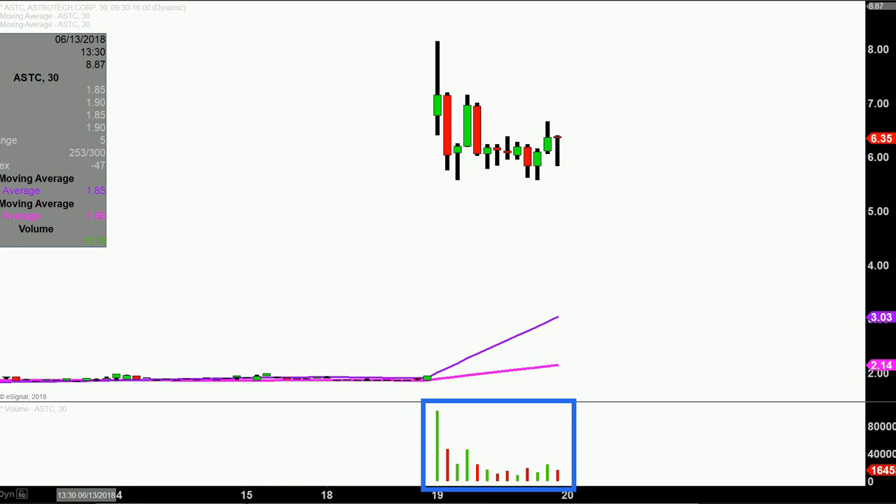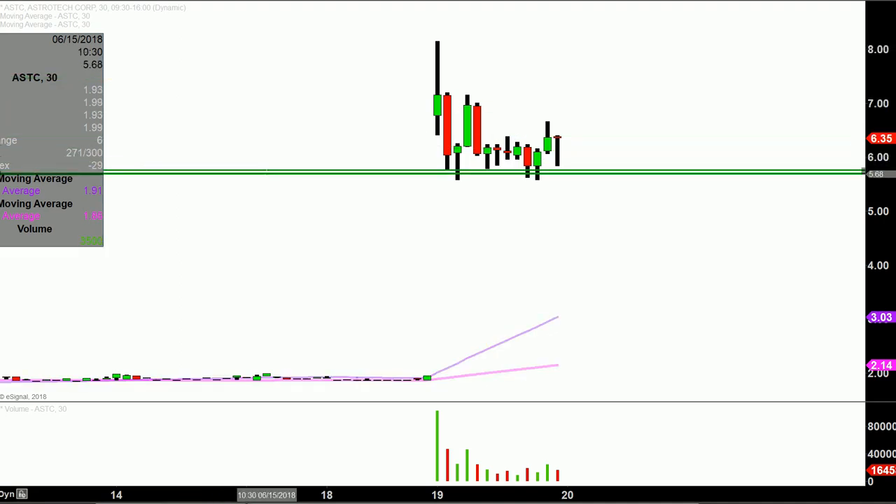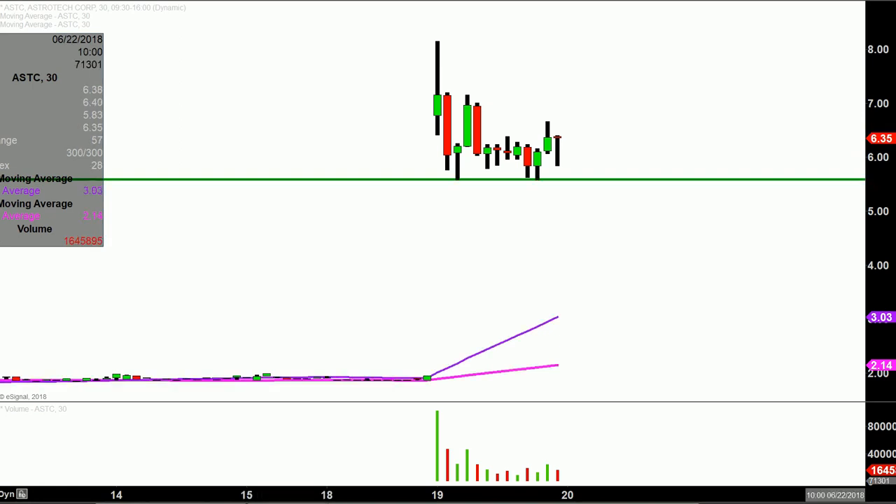So let's map out some levels of support and then we can talk areas of resistance. The first area of support is what I would call the ideal level. If you ask, hey Clay, what would make this chart look the absolute strongest going forward? That would be at this level down here at the $5.60 mark continuing to hold.